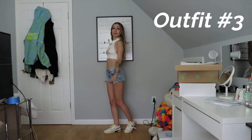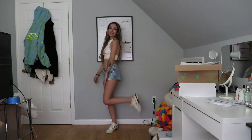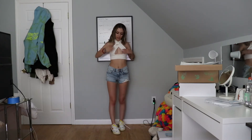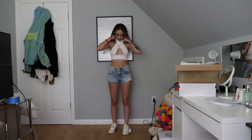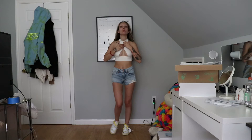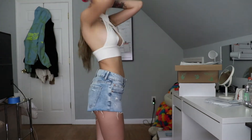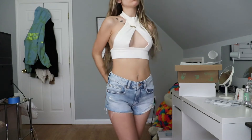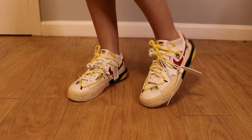Moving on to outfit number three — this is more spring/summer, as you can see I'm wearing shorts. My top is from Zaful; it's a very interesting top and it shows a lot of side boob, so I kind of have a hard time wearing it because I'm scared I'll end up flashing someone, but I really like it. It's super cute, definitely something I'd wear out during the day or even to go out at night. The shorts are something simple I picked up from Garage — I have a hard time finding shorts so these were one of the only ones that fit me. I think the top is very unique, just a little confusing to put on. For shoes I'm wearing my Off-Whites — low blazers — I think they're fire.